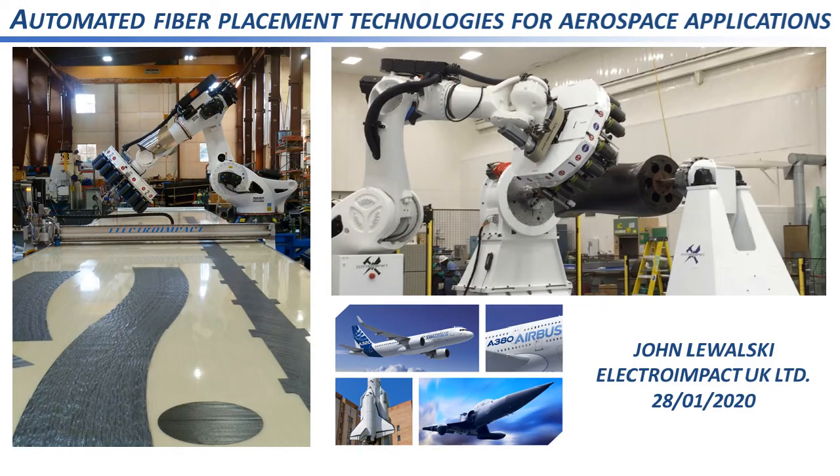Good afternoon and thank you for joining our webinar today. The webinar is brought to you by the Aerospace Division of the IMechE. If you've got any questions throughout this webinar, please put them in the question box — you can do that any time — and they'll be answered at the end.